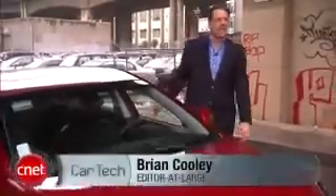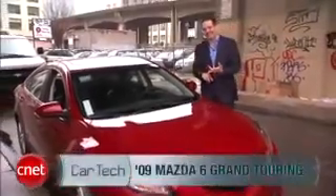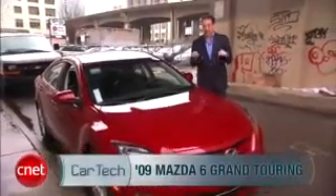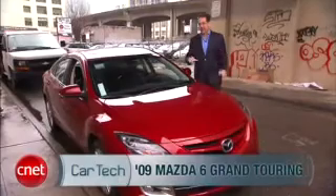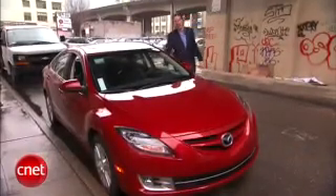The Mazda 6 used to be kind of the poor cousin among its competitors from Toyota, Honda, and Nissan. Not anymore. Here's the brand new 6. It's got a lot more gravitas, that's for sure. Let's see if it's got a lot more tech. Let's go.